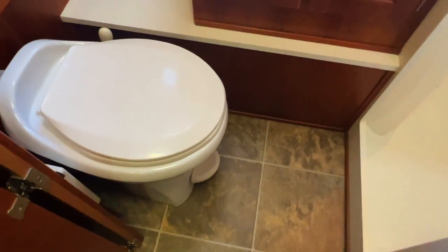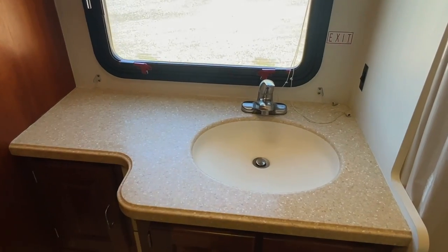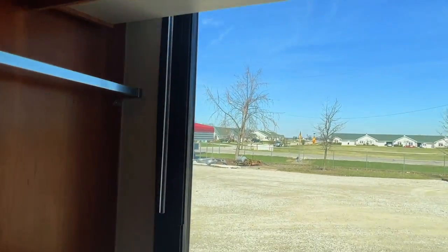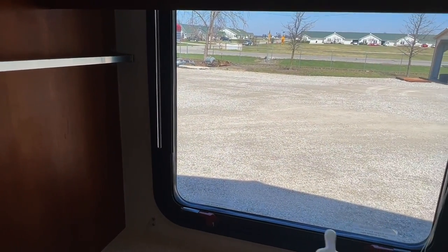Nice, easy accessible restroom — easy to use the potty, not much of a step up and into the shower. Got your soap dispenser on the wall and a little exhaust fan overhead. Really nice, easily usable restroom with good space. Got a light switch here for the bathroom light. Got a nice countertop — Corian-type countertops throughout this unit. The window has a shade but it is an emergency exit, so you're not going to open it for ventilation.